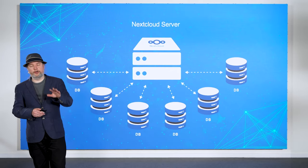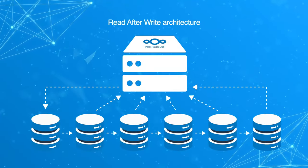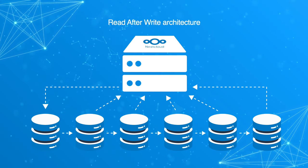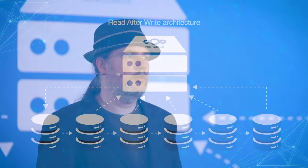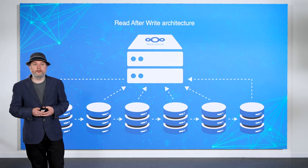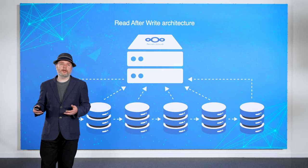That's one improvement, but we are also doing a second improvement to the database: improving the read-after-write behavior. With the current architecture, Nextcloud requires synchronous replication, which means if you're trying to run a clustered database, you are limited to about four nodes. In the future, we want to support unlimited read nodes using asynchronous replication. This improvement, which is already part of Hub 8, together with database sharding, will really level up the scalability of Nextcloud.